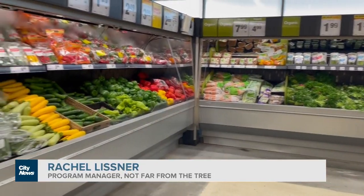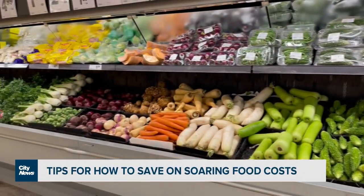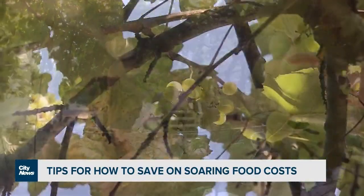We have seen an incredible uptick in demand for what we offer. Food insecurity is really real — it is skyrocketing in Toronto. Rachel Lissner heads up Not Far From The Tree, an urban fruit tree picking non-profit. For $10, volunteer members can have access to a large network of fruit.